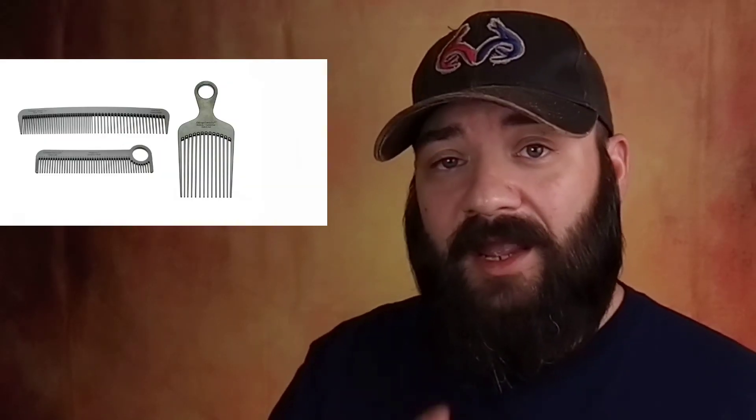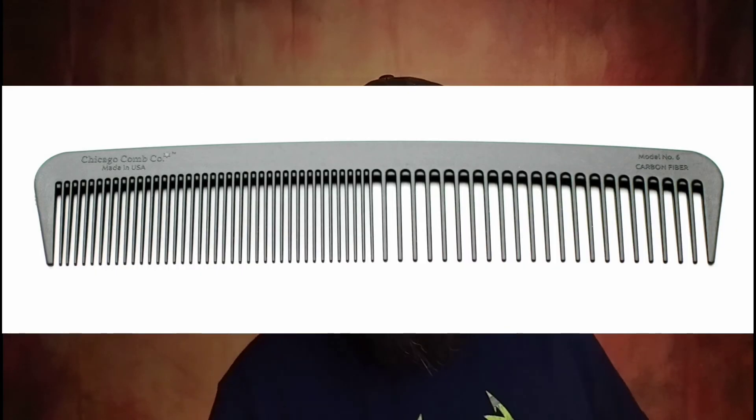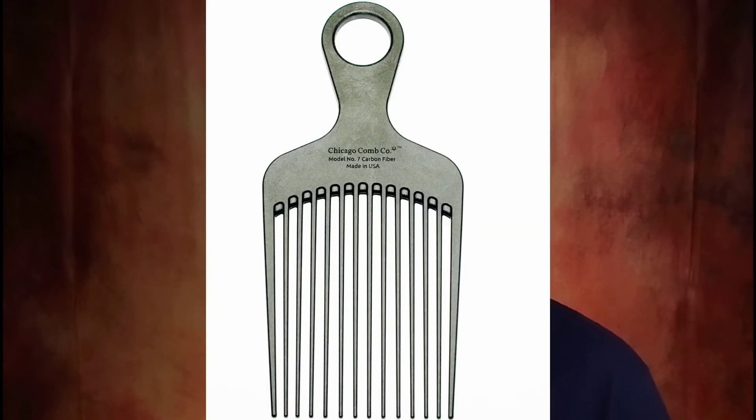One winner is going to get two carbon fiber combs from the Chicago Comb Company, with a choice between three models. The model number one is a five-and-a-half inch carbon fiber pocket comb with medium-fine teeth and a loop at the end. The model number six — one of my favorites that I use every single day — is a seven inch styling comb, slightly curved with both fine and wide teeth. The model number seven is a six inch detangling styling and pick comb.